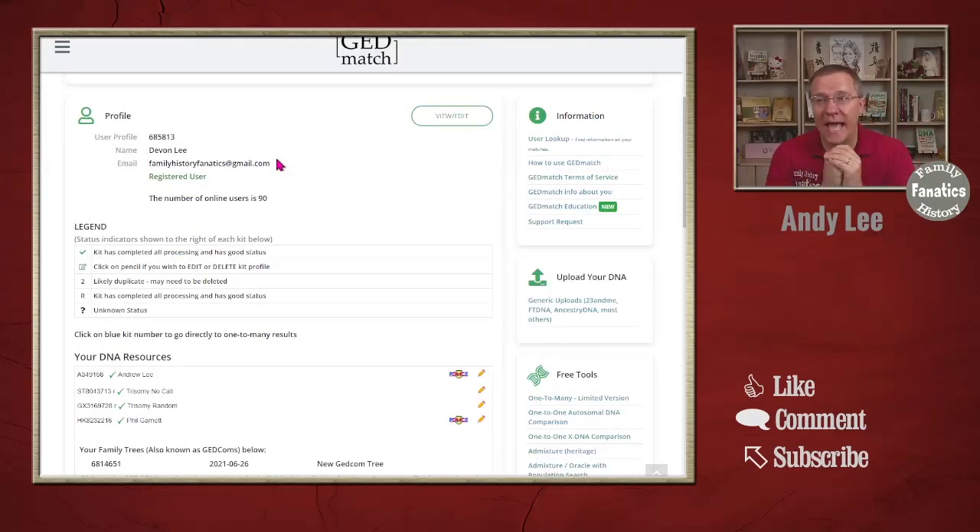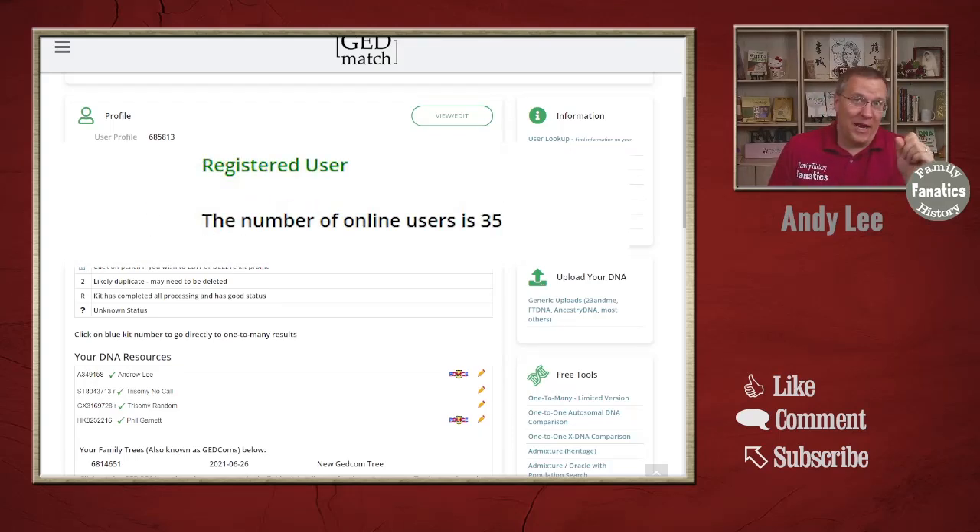Let's go down and take a look at the profile section. The profile section has your name and email address. It also tells you how many people are currently online on the GEDmatch website. If you're doing this in the middle of the night it might be just a few; during the day you might have quite a bit. If you're at a genealogy conference teaching a GEDmatch class in a lab with 70 or 80 people, you might actually have several hundred people on GEDmatch at that time.